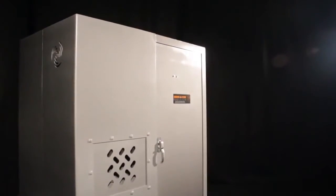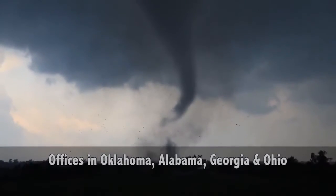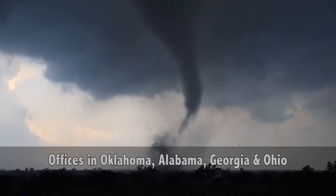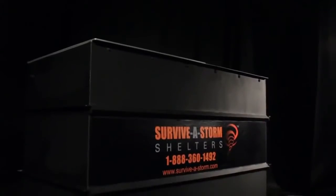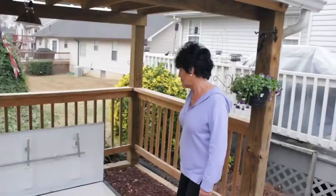Survivostorm Shelters is the leading manufacturer of FEMA-compliant tornado safe rooms and storm shelters in the world. Our company is located in the heart of Tornado Alley. Survivostorm Shelters are now making it easier than ever for you to protect your loved ones from nature's most violent storms.